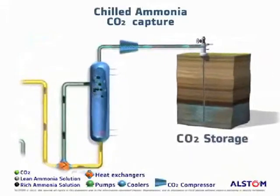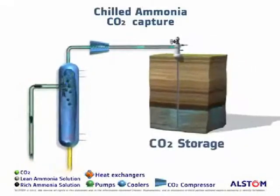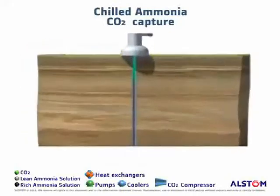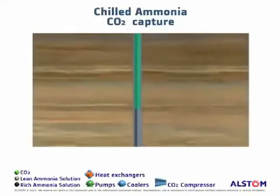After compression, the pure CO2 product stream is transported via a pipeline for permanent storage in geological formations such as deep saline aquifers.